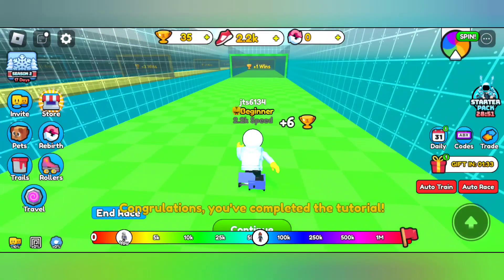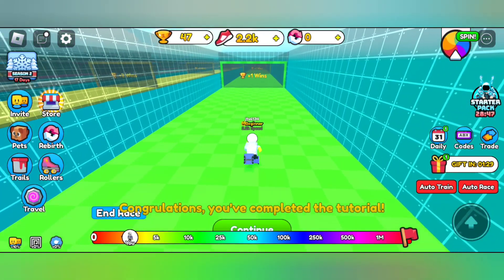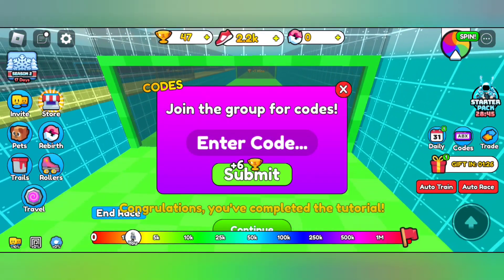Hi, welcome to another video. In this video, I'll be showing you all December 2023 old working codes. So guys, these are not new codes but are still working in December 2023.